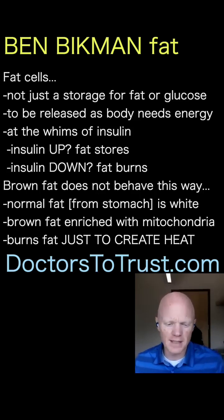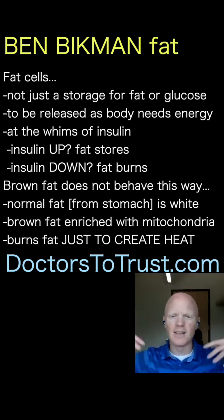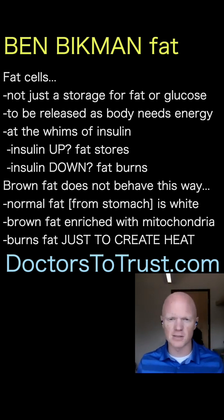When people think of fat tissue, we typically just think of fat as this inert storage depot — basically a fat cell that is just pulling in fat or glucose and turning it to fat, and then just holding on to it, just storing energy. And then when the body needs the energy, like when insulin is low, it can start to release the energy to be burned by the muscles, for example.